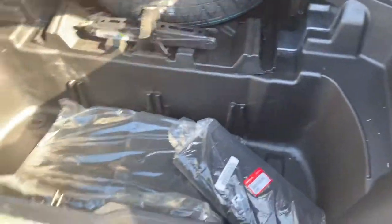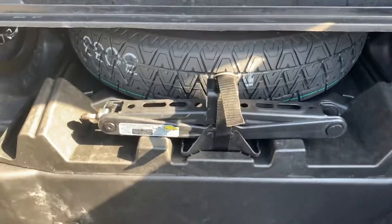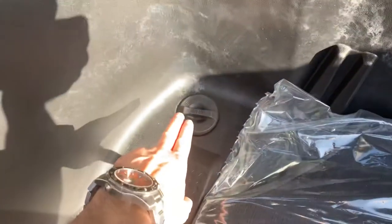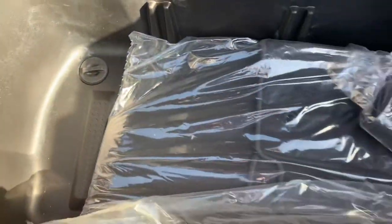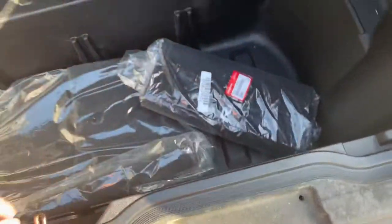There's also a storage compartment here in the bed of the truck where you'll find the spare tire. You'll also have a drain plug in case you wanted to use this area as a cooler. And here you'll have the original carpeted mats.